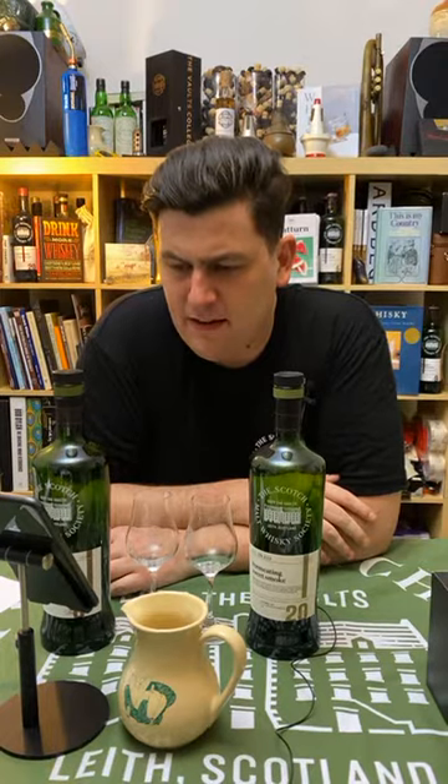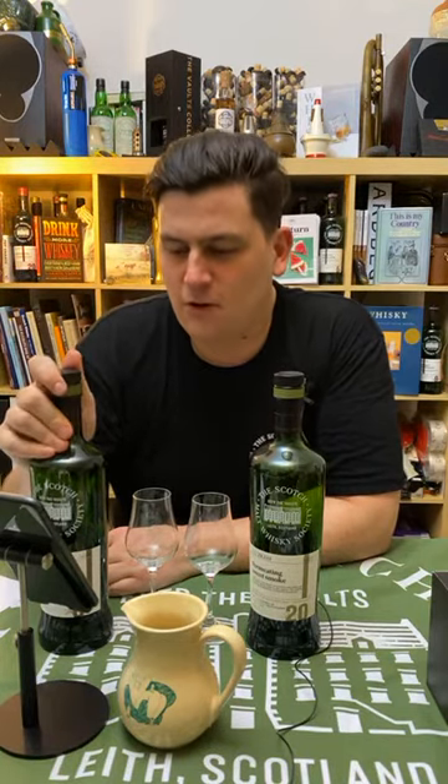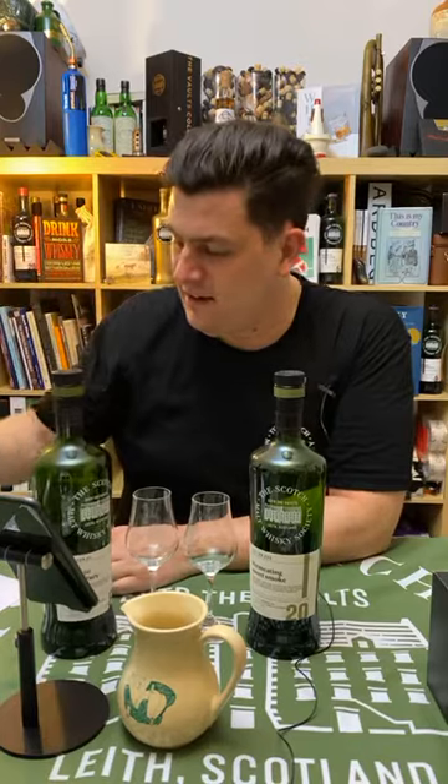Whisky Zach asks: is peat like coal — once it's dug up, is it gone? Unlike coal, peat does come back, but it just takes a few million years. I recall some environmental report that said there's somewhere between 11 and 12 million years' worth of peat left in Scotland alone, so I think there are a few more years of whisky drinking still to go.